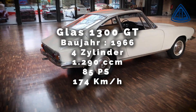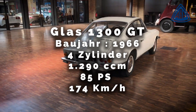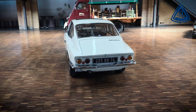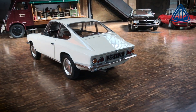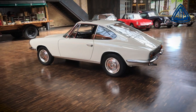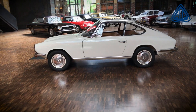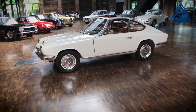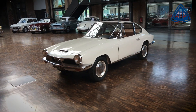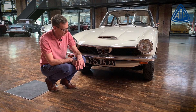Let's get started. Now I'm going to show you a Glas 1300 GT.